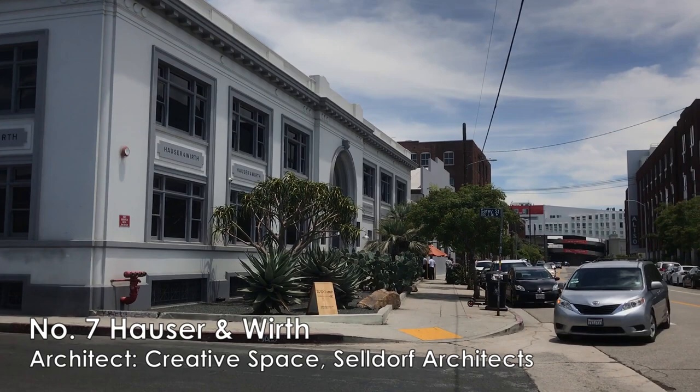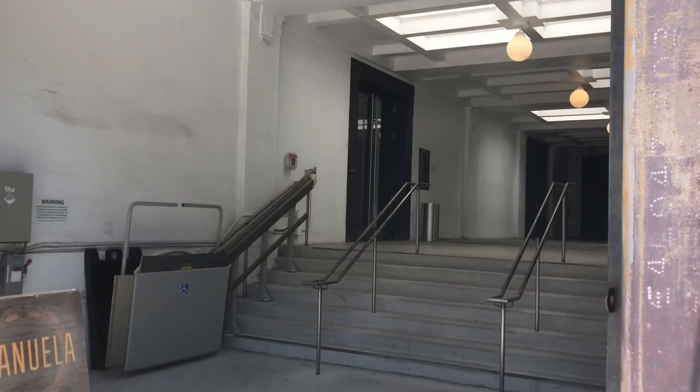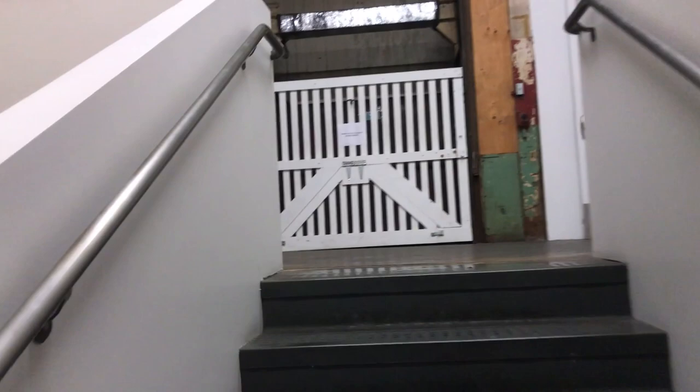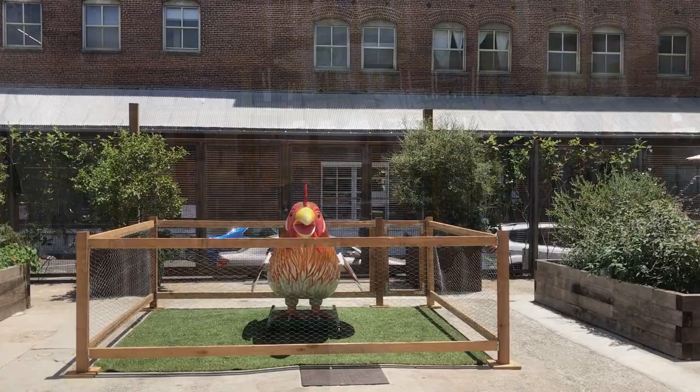Number seven, in the Arts District, we have Hauser & Wirth Los Angeles, which is an international art gallery devoted to contemporary art. The building used to be a flour mill and they renovated it to be art galleries, restaurants, bookstores, and a public garden. They also use vegetables and herbs from this garden to support the on-site restaurant.